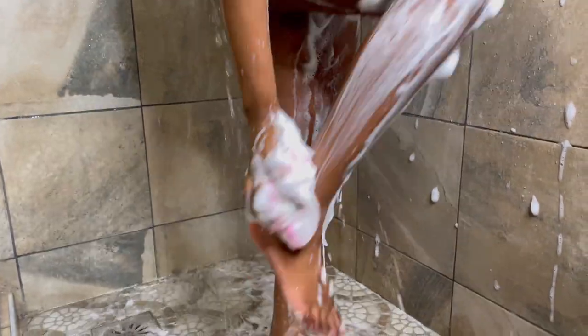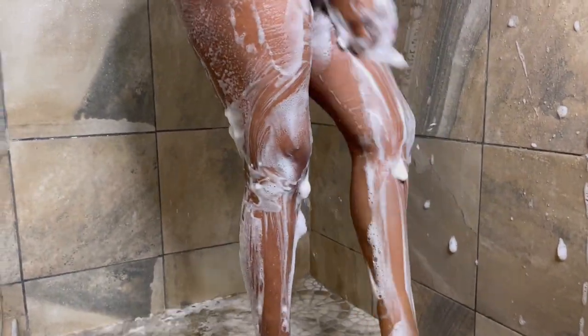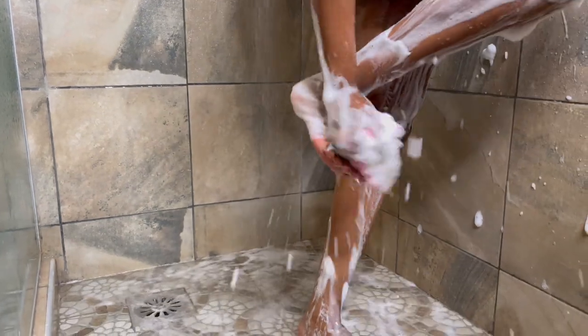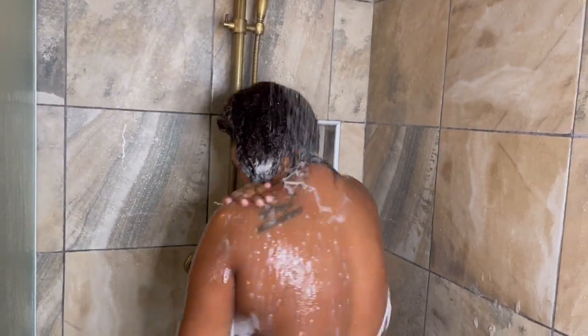Not forgetting the legs — it's a full body shower gel so we also make sure we scrub our legs very well. The shower gel is super for me. Lathering it up all over the body is as easy as this. Now it's time to rinse the shower gel.